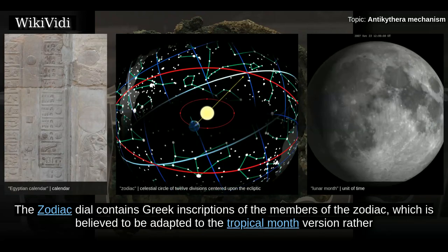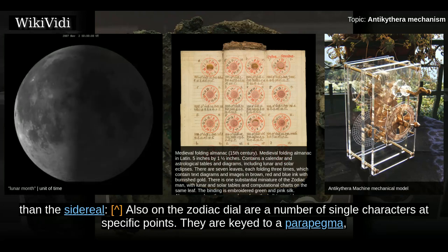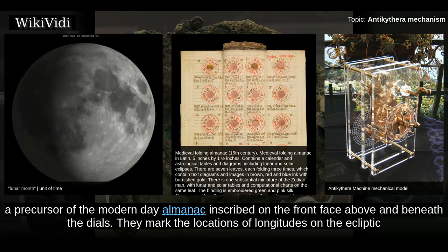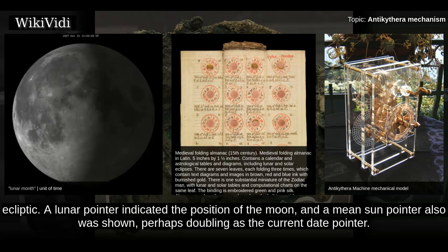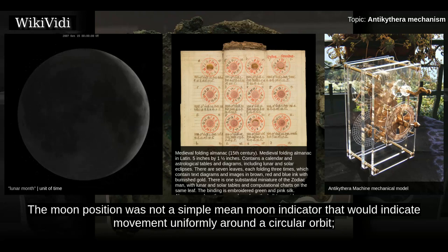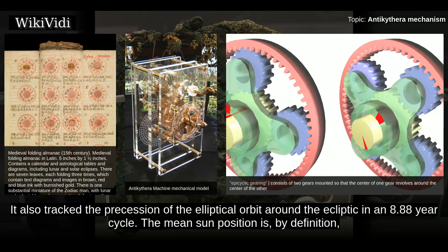The zodiac dial contains Greek inscriptions of the members of the zodiac, believed to be adapted to the tropical rather than the sidereal version. Also on the zodiac dial are a number of single characters at specific points, keyed to a parapigma — a precursor of the modern-day almanac — inscribed on the front face above and beneath the dials, marking the longitudes on the ecliptic for specific stars. At least two pointers indicated positions of bodies upon the ecliptic: a lunar pointer indicated the position of the moon, and a mean sun pointer was also shown, perhaps doubling as the current date pointer. The moon position approximated the acceleration and deceleration of the moon's elliptical orbit through the earliest extant use of epicyclic gearing, and also tracked the precession of the elliptical orbit around the ecliptic in an 8.88-year cycle.